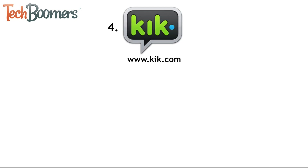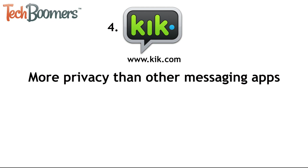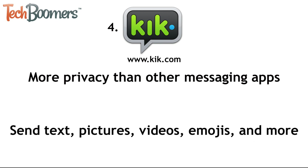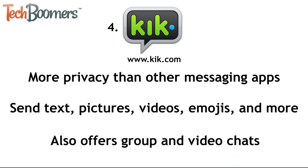Next we have Kik. Kik Messenger is an all-in-one messaging app. It allows for more privacy than some of the other apps, because it only shares your username with other people, where some other apps require you to share your phone number, email address, or full name. Kik is free to use and allows users to send and receive text, pictures, videos, emoji stickers, GIFs, and more. It also allows you to create group chats and send messages to everyone in the group at once. You can even video chat with Kik, either one-on-one or with a group.